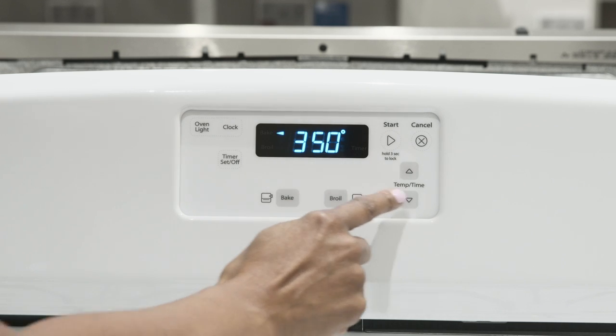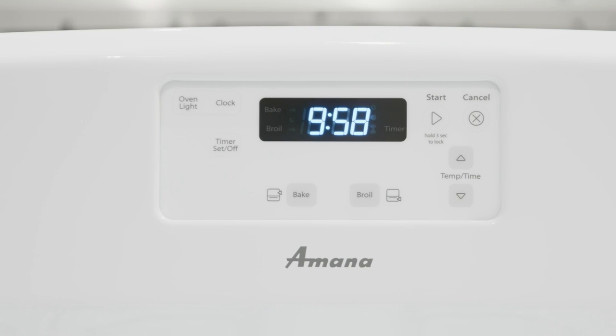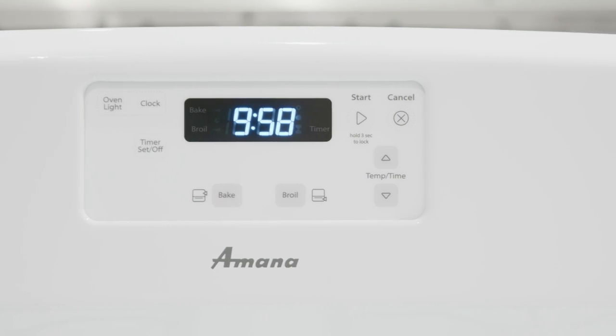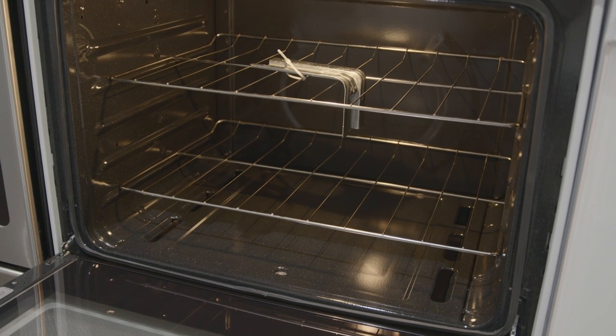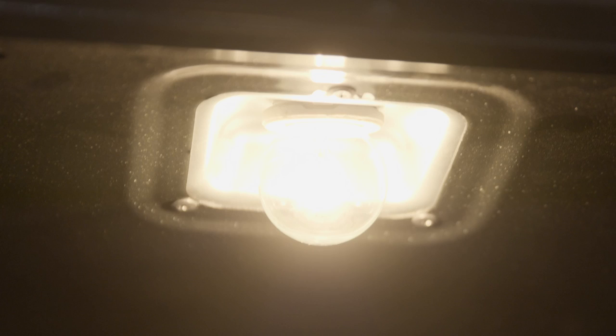The control panel is smooth touch with tap up and down temperature controls and an easy to read LED display. Inside the 5.1 cubic foot oven are two flat racks, five rack positions, and one oven light.